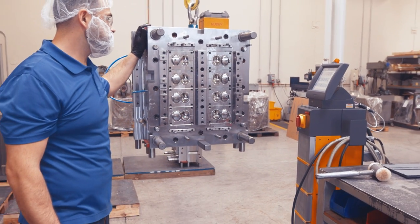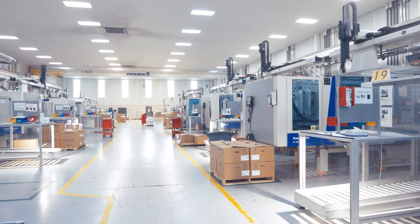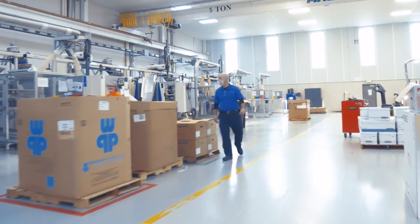We are using Husky hotrunners in all of our production sites in Europe and here in the United States. It goes from 4-cavity molds up to 36-cavity molds — valve gate, open nozzle, all types of hotrunners.